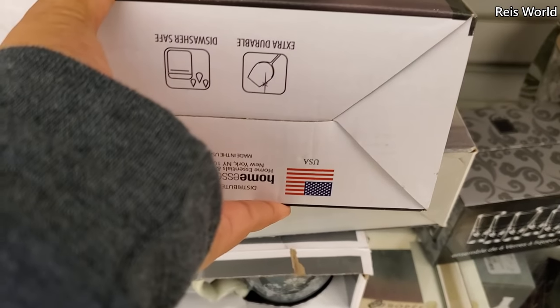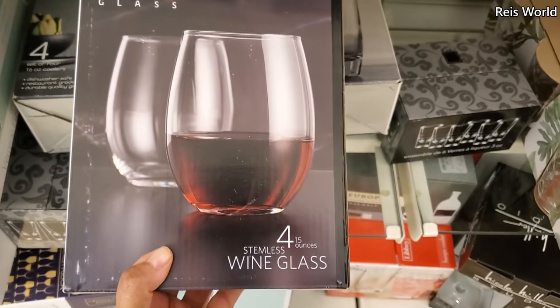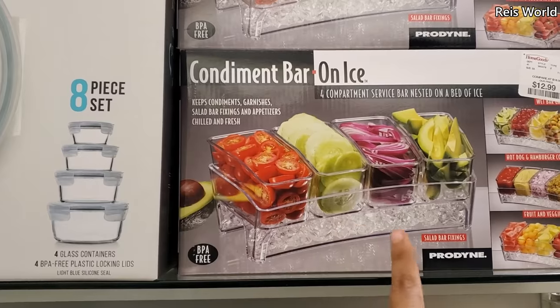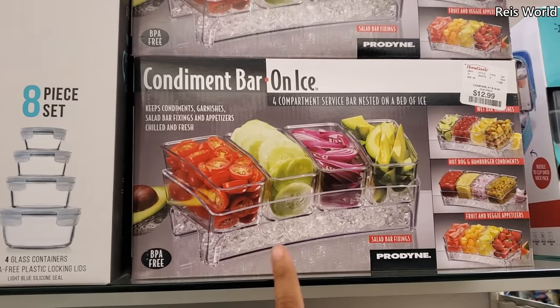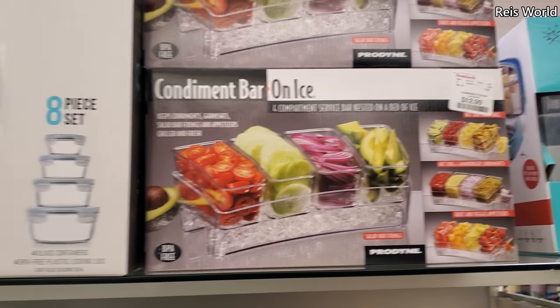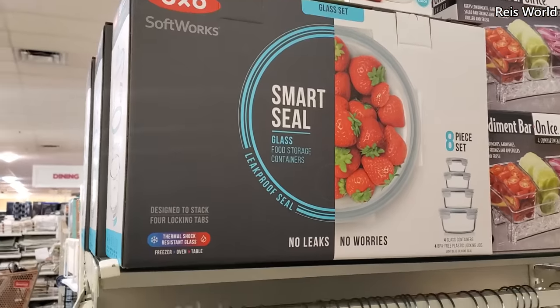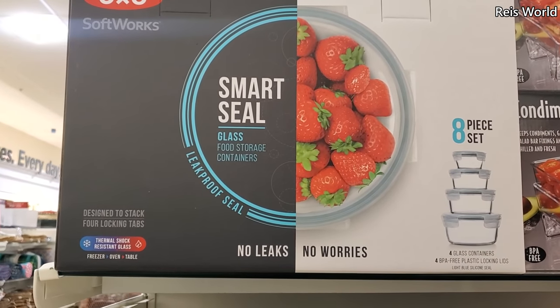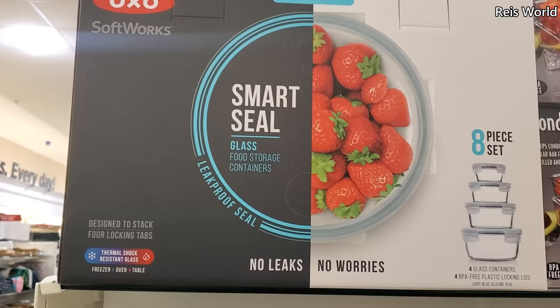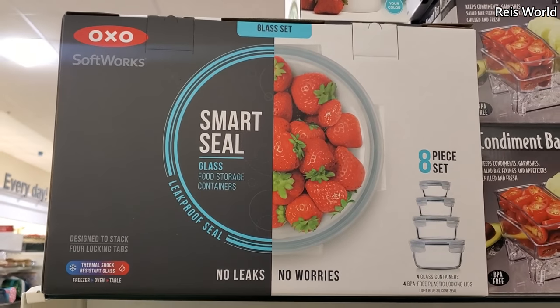Are these made in the USA? $13 — put your fruit and veggies out. You know what, that's a good one to have. I need something like that. And $20 Smart Seal — you will get eight glass containers, BPA free, with a locking lid.